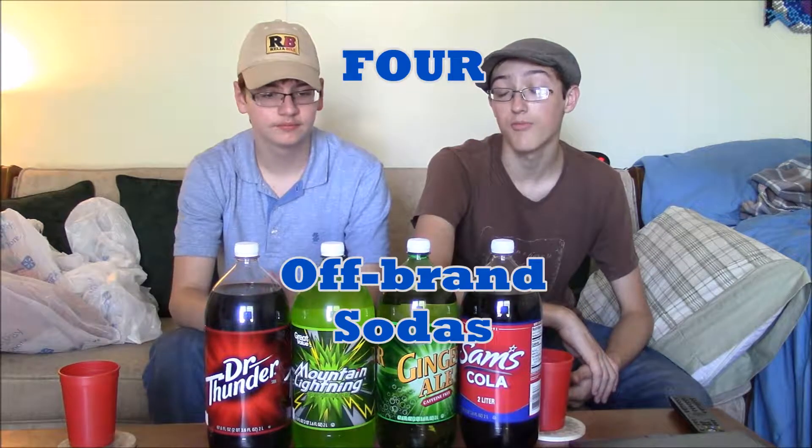Hey, what up guys? Shmoobid13 here. Good ding-diggly day. Back in the past, I did episodes on my YouTube channel called Six Weird Sodas, and I really liked doing that series with this loser over here. But today we're gonna switch things up a little bit. These aren't really weird, but these are basically off-brand knockoffs. Welcome to four off-brand sodas.